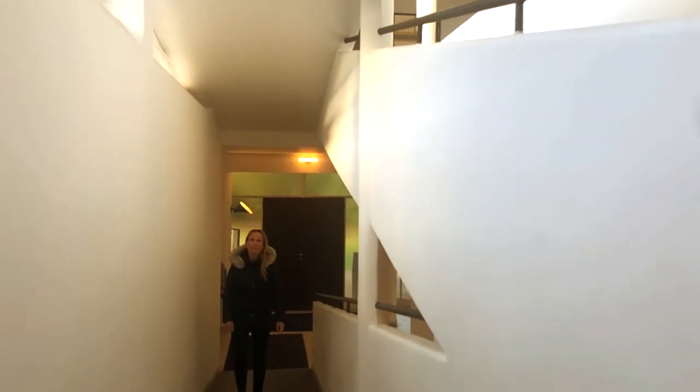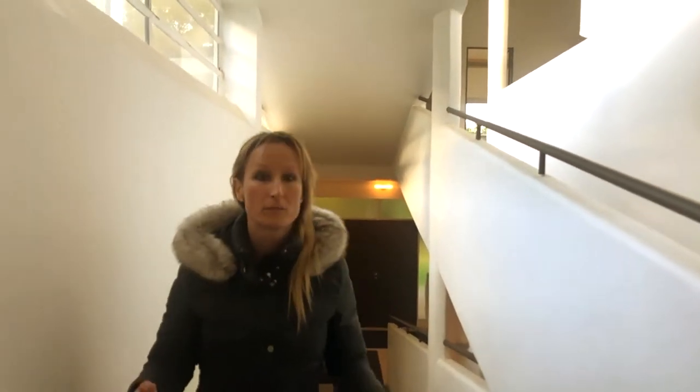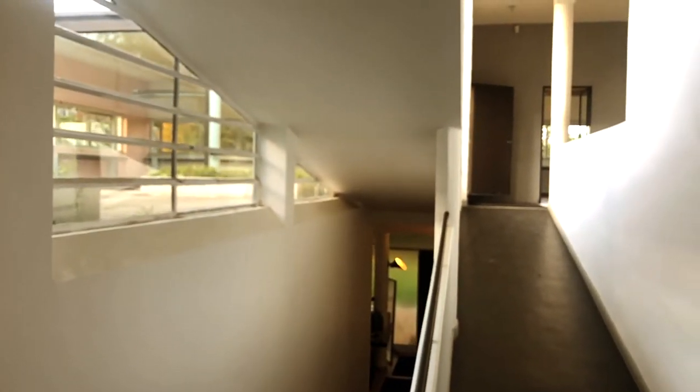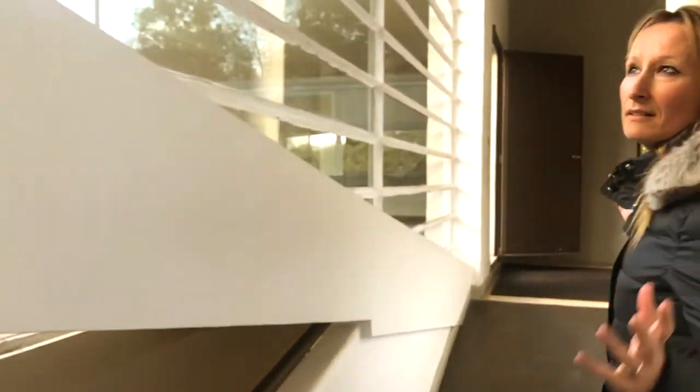The way that the architect was forcing you to enter this building was up this ramp. As you go up, you're looking at a wall, so you're not really seeing anything. But then when you turn around, you start to have these controlled views — glimpses of the outside on the veranda, and then up into this lit-up space.